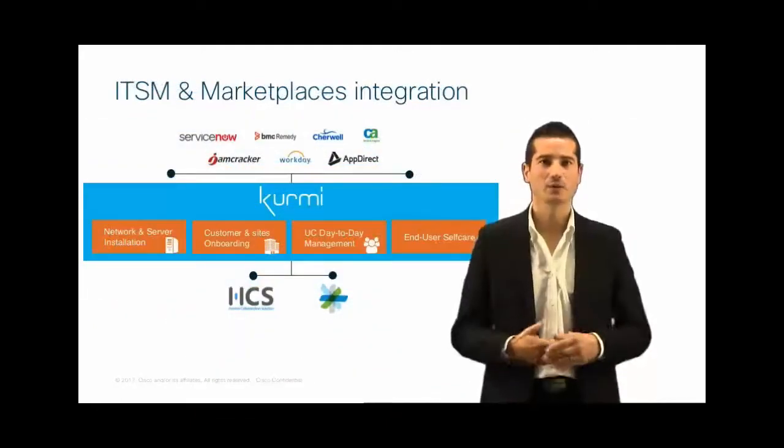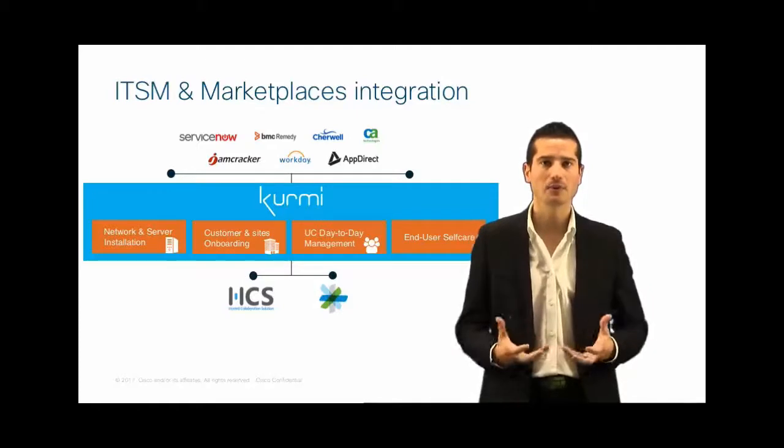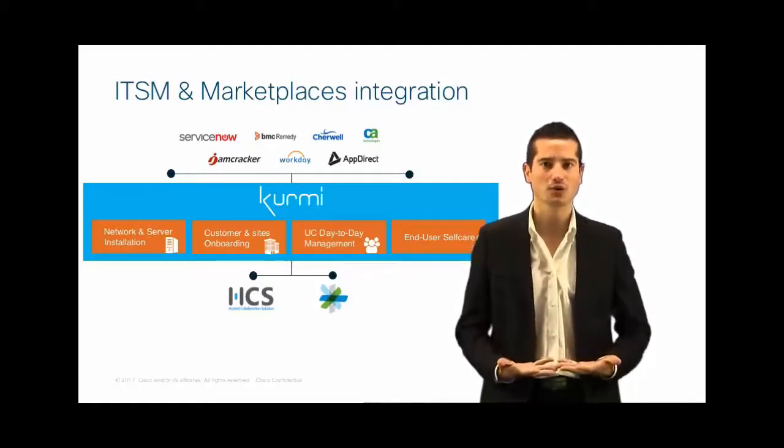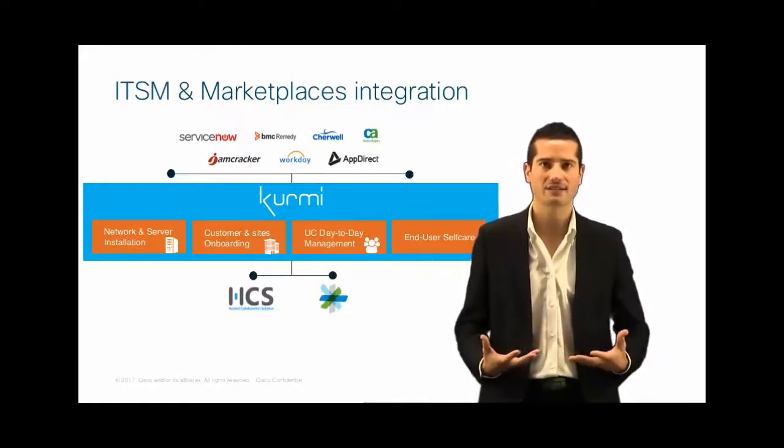We provide our own web portal. But of course, if you want to integrate Kermi with your own ITSM system or marketplace, we provide the API that will allow you to do that. As an example, we have integrations with ServiceNow, Gemcracker, Workday, AX, etc.